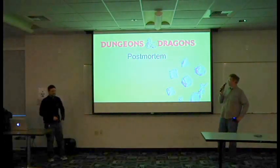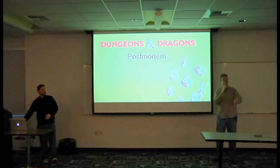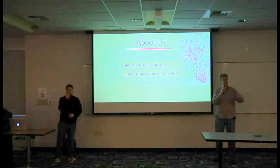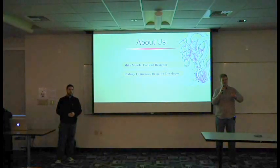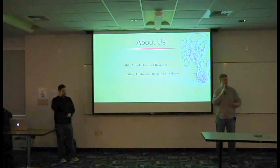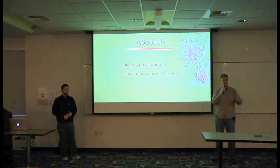So we're going to do a postmortem on 5th edition Dungeons & Dragons. This is a talk we did at PaxDev and we're doing it at DigiPen. So I'm Mike Mearls. I'm the senior manager on D&D for the research and design team at Wizards. On the game, I served as one of the two lead designers.